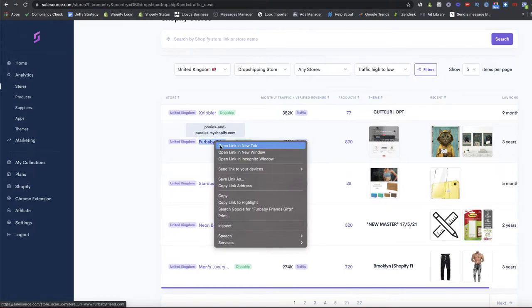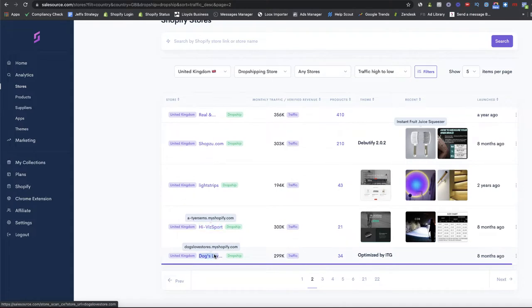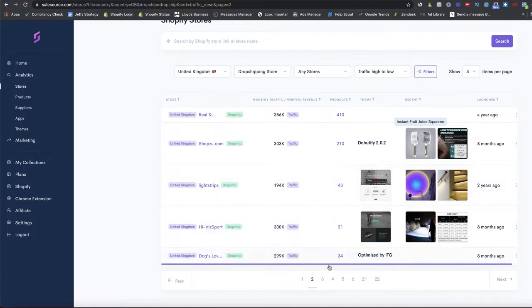One of the good things about Sales Source is you can open all of these stores up into different tabs, whereas with Sell The Trend, another tool I use, you can't copy and paste and send different links. Scrolling through, we have ShopZoo — these look like stereotypical AliExpress products. There's also light strips, but 200k traffic isn't enough for me. Let's go for High Viz Sport, and at the bottom we have Dogs Loves Store, which sounds like a typical dropshipping dog store.